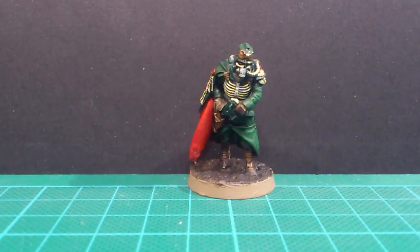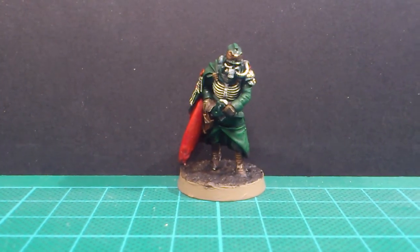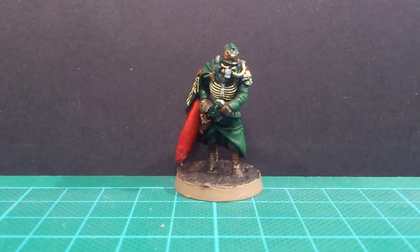Hello, so we're back again. It's day 22 of the painting challenge and I started on this week's oath, which was to paint up the Quartermaster and his retinue.